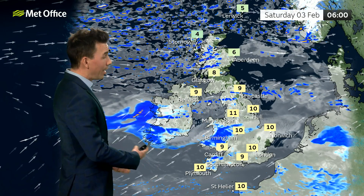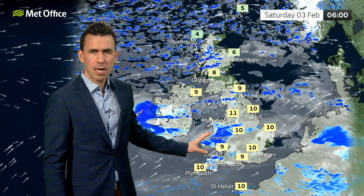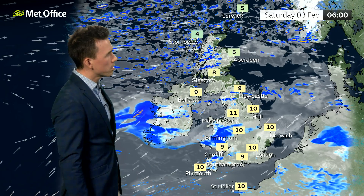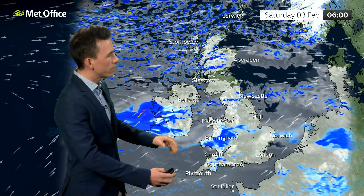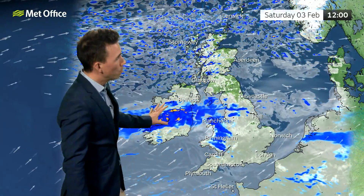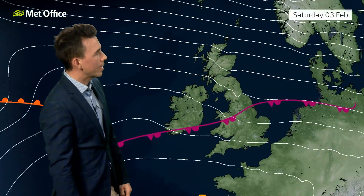Fast forward to Saturday morning and it's a mild start for many with double figures, perhaps even 11 or 12 Celsius first thing in some spots. But it is a cloudy and damp start for parts of England and Wales, particularly towards the west. Brighter skies will emerge across Scotland with some showers, and these showers will be falling as snow over the mountains. It will be a bit colder in the north and northeast of Scotland, as the front marking the boundary between mild air to the south and colder air further north shifts south, bringing some persistent rain along that frontal boundary into the northern part of England and north Wales through Saturday afternoon.